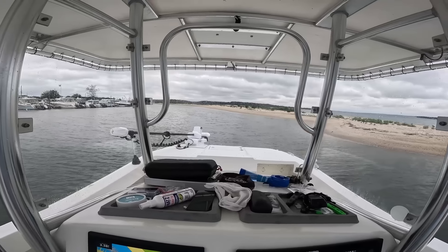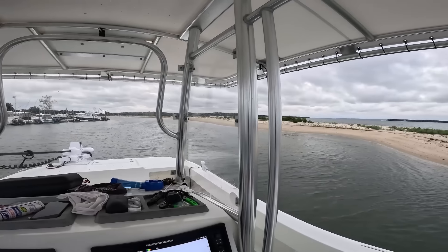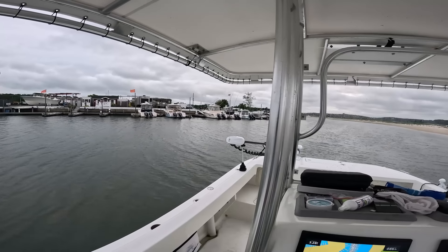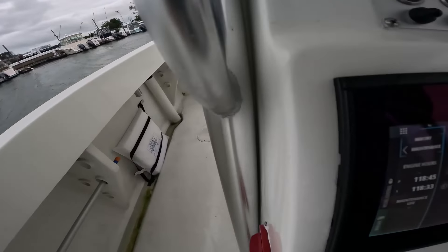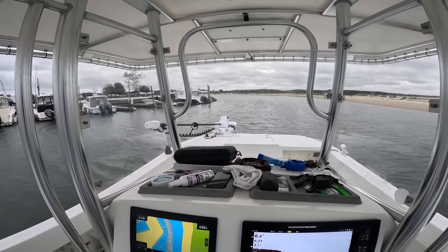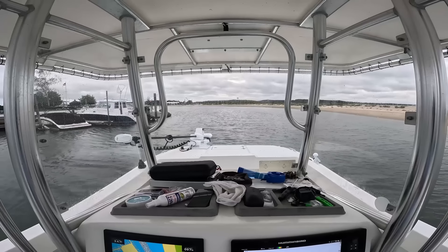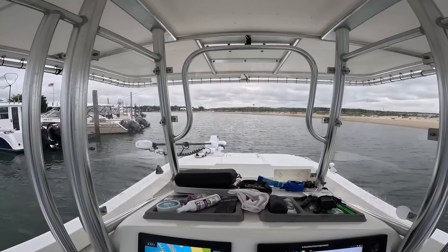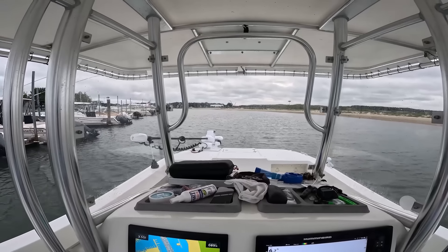All right, here we go guys. I figured it was about time I gave an update on my boat, the Eastward 24C. First year owning it, I wanted to do a 100-hour update. You can see the flags — we have a 20 mile an hour steady wind with gusts up to 30, stiff east wind today. We are at 118 hours. I put the boat in at the end of May and it is now August 8th. We've put 118 hours on in a little over two months — we've been using it a lot.